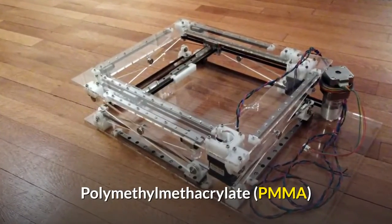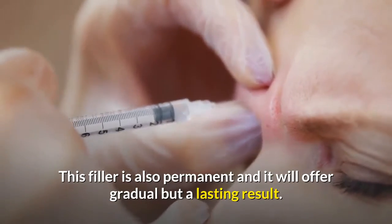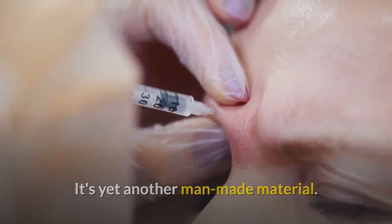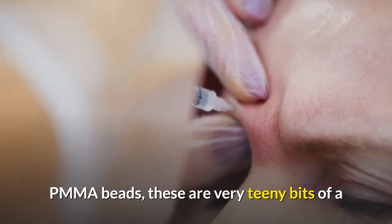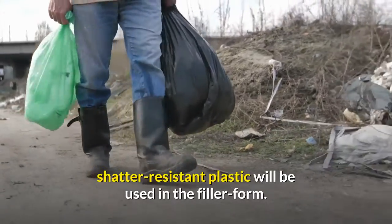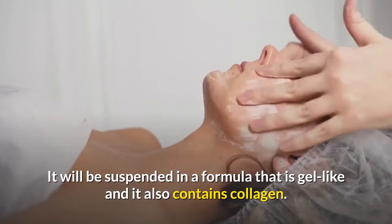Polymethylmethacrylate (PMMA): this filler is also permanent and offers gradual but lasting results. It's a man-made material consisting of PMMA beads — very tiny bits of shatter-resistant plastic — suspended in a gel-like formula that also contains collagen.